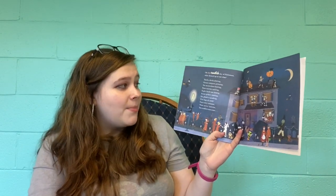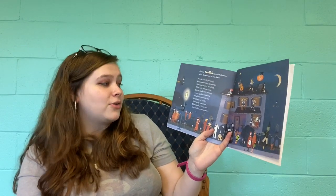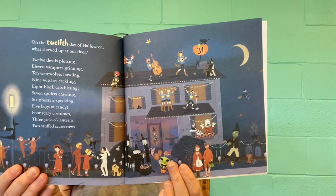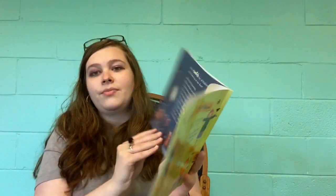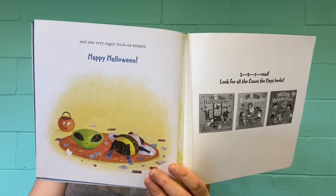On the twelfth day of Halloween, what showed up at our door? Twelve devils plotting, eleven vampires grinning, ten werewolves howling, nine witches cackling, eight black cats hissing, seven spiders crawling, six ghosts of spooking, five bags of candy, four scary costumes, three jack-o-lanterns, two stuffed scarecrows, and one very eager trick-or-treater. Happy Halloween! And that is the end of our storytime today. We hope you enjoyed that book and we hope you'll come back next week for another storytime. We can't wait to see you back at the library soon. Have a great day!